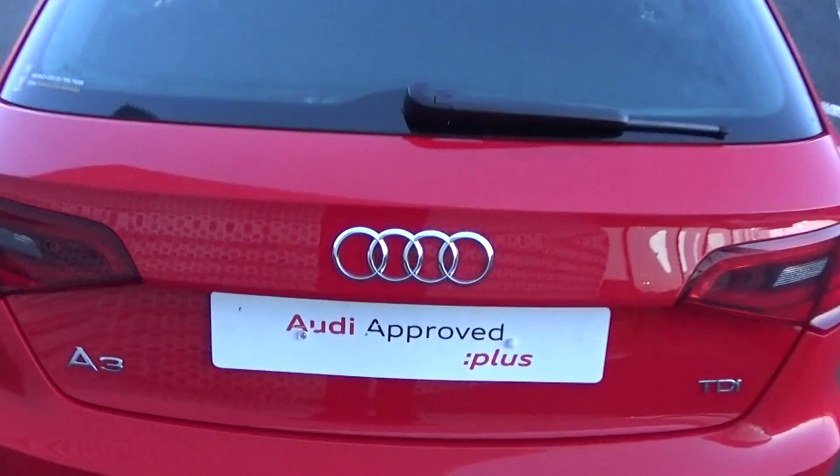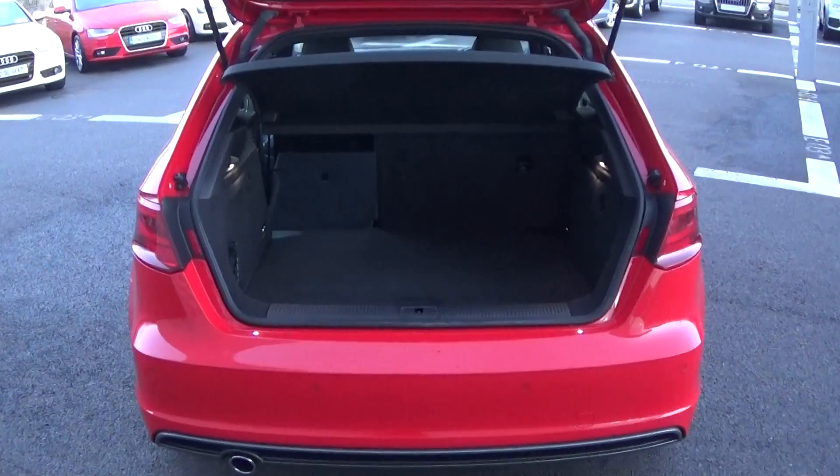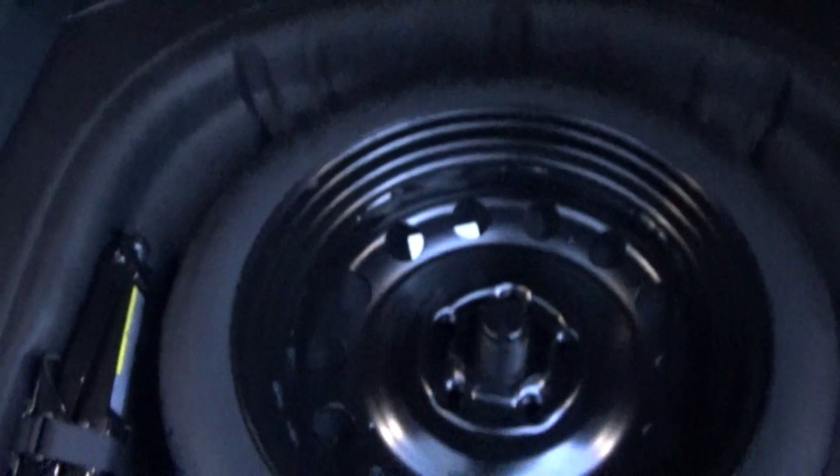Just pop the lid open on the boot and you'll see what a fantastic size boot space is on display with the Audi A3 Sportback — absolutely spacious. Tucked away we also have your spare wheel should you need it.